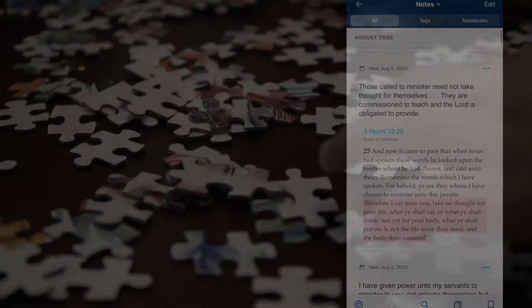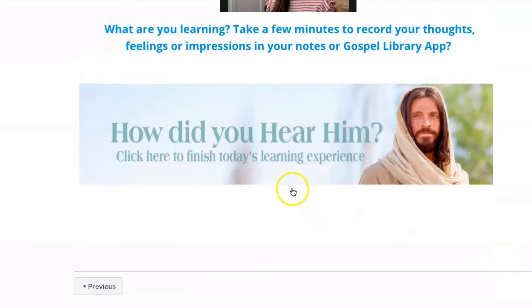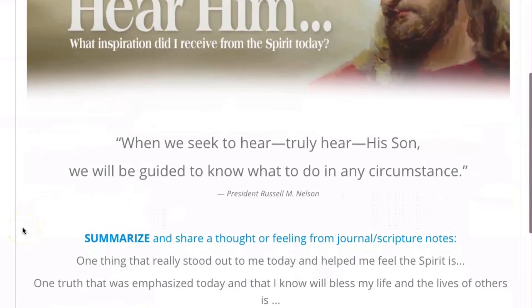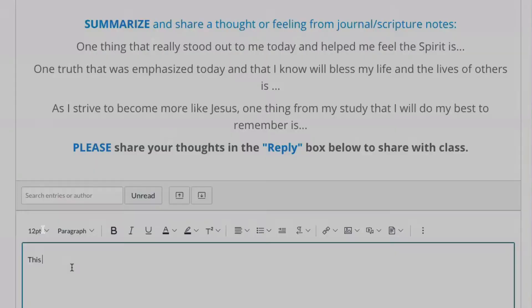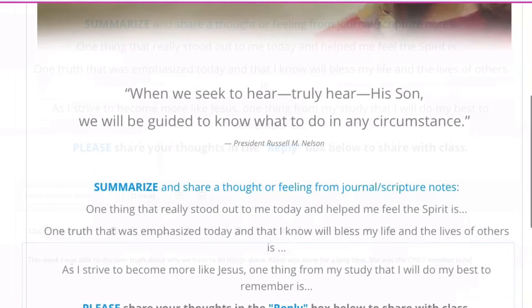Once you're done with your study session, click on the Hear Him banner at the bottom. While you're working on one portion of the big picture, your peers will be working on the others. On the Hear Him page you will be prompted to share with others what you've learned. Your teachers and friends will be able to read what you've learned and connect their truths to yours. Likewise, you'll be able to see how your study session connected with theirs. By contributing to this page you will also receive attendance credit for seminary.